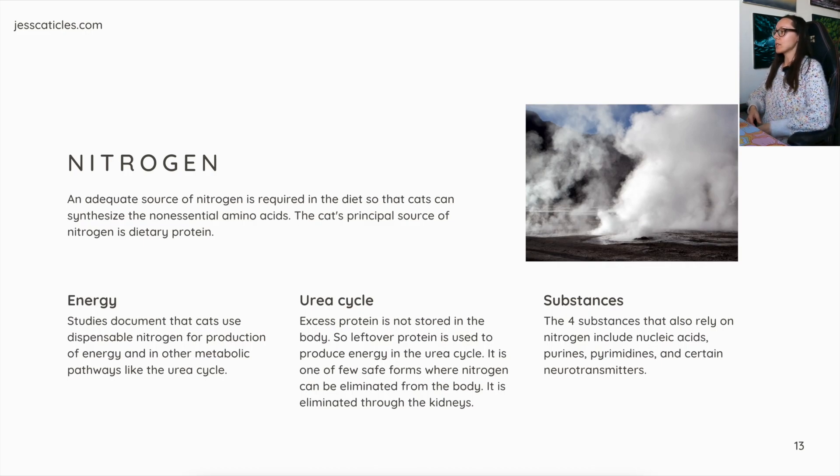The urea cycle: excess protein is not stored in the body, so leftover protein is used to produce energy in the urea cycle. It is one of few safe forms where nitrogen can be eliminated from the body, and it is eliminated through the kidneys. The four substances that also rely on nitrogen include nucleic acids, purines, pyrimidines, and certain neurotransmitters.